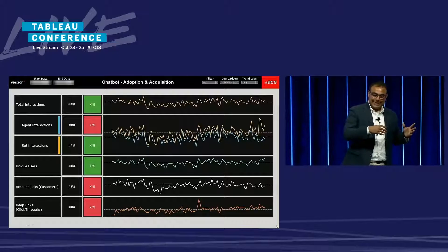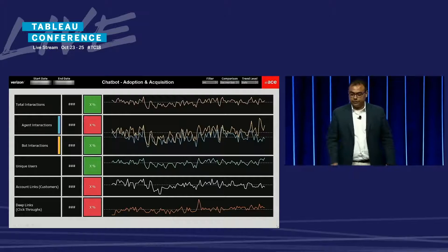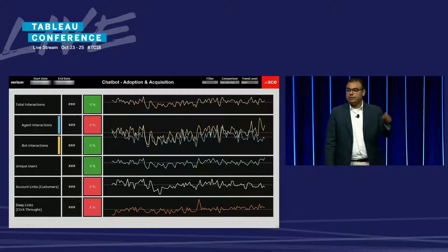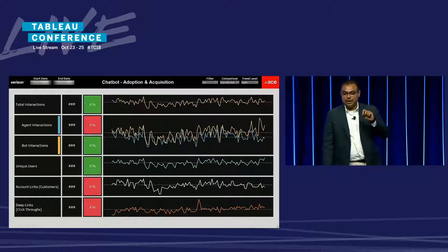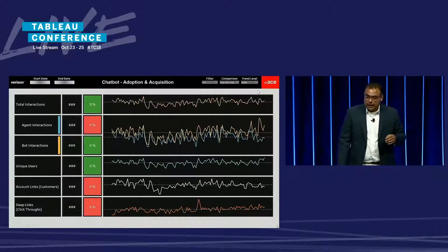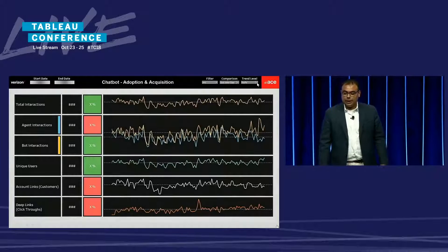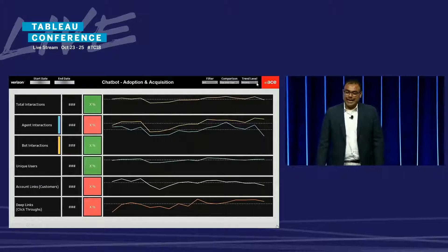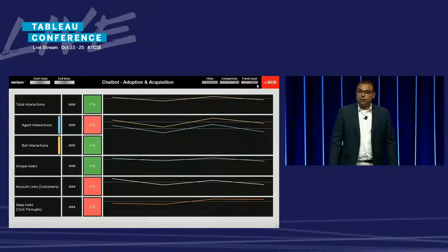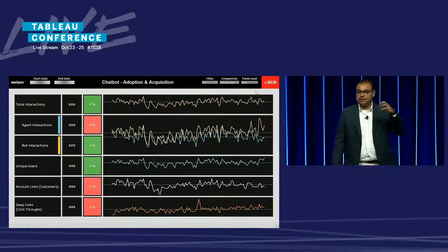All these metrics are also seen in time trends — line graphs with mean lines showing statistical significance for these KPIs. Using parameters in Tableau, one interesting thing you can do is toggle the granularity. You can go to the trend level filter and select weekly for a normalized view, or monthly for even more normalization, or go to the daily level to see the volatility of these metrics.